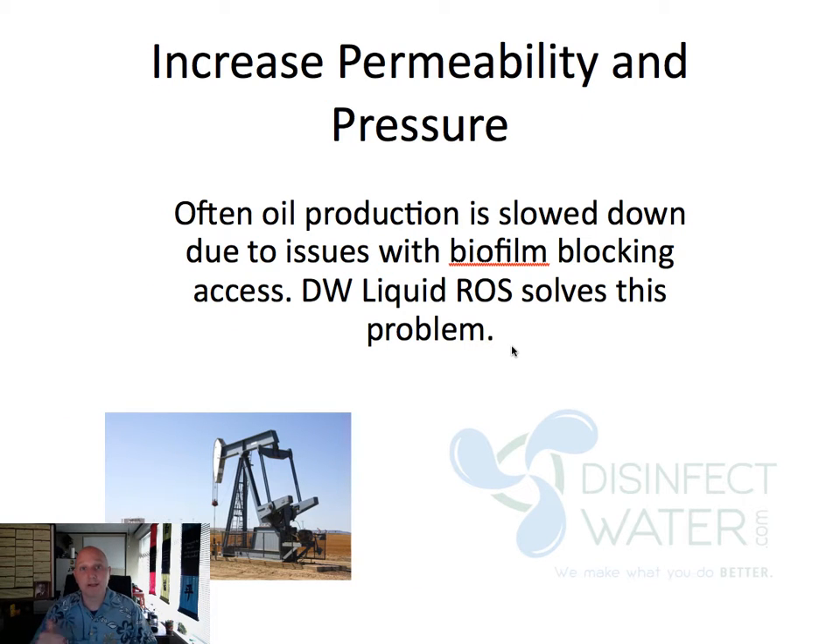The other thing we're going to help you do is increase permeability and pressure. A lot of times you're going to have growth of biofilm and other things inside the well that are going to prevent you from being able to access all the small crevices where the extra oil is hiding. We're going to be able to break up that biofilm, letting you get into those crevices, which is also going to increase the pressure of your well. For the first week or so using our product, you're going to see a change in well production — you're going to see a lot of stuff coming up, paraffin and biofilm remnants. But then you're going to see a much smoother running well with a significant increase in production.